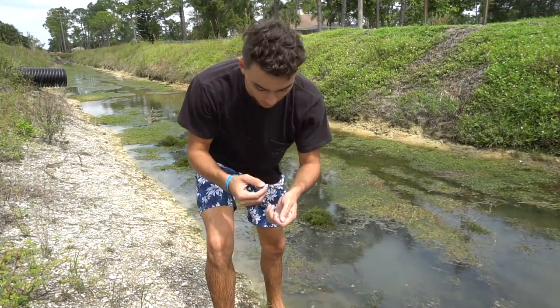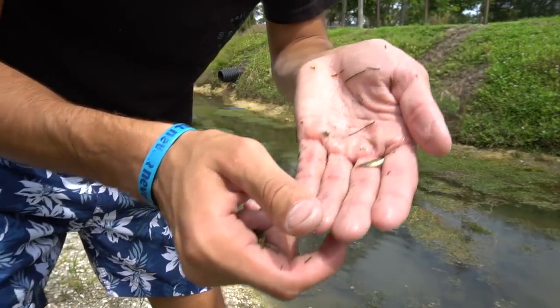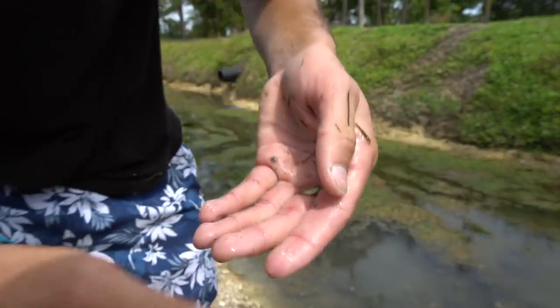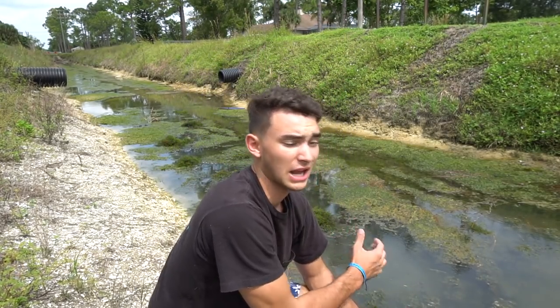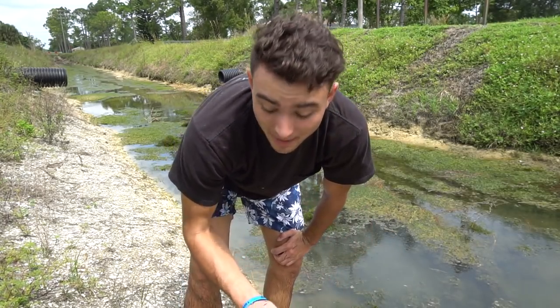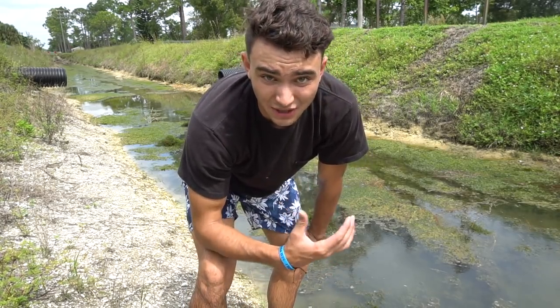I just caught another baby one right here — another success, little baby one. Let's put him inside of the little aquarium. Since I just found that one it actually gave me a little bit of hope — I'm going to try a little bit longer to find another big one. That's what I'm really looking forward to, so let's go back out there and try to catch a few more.